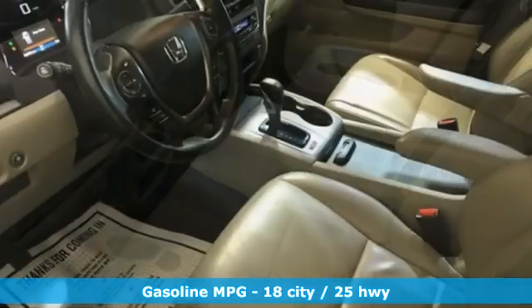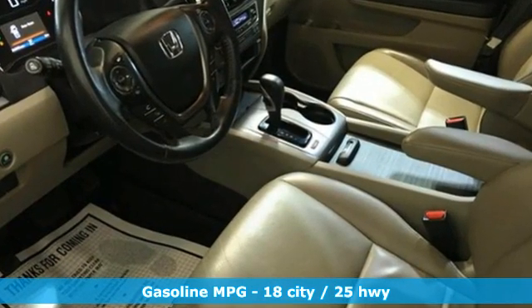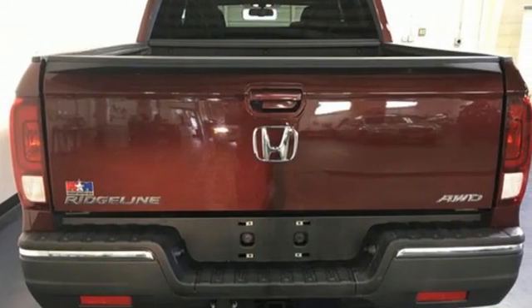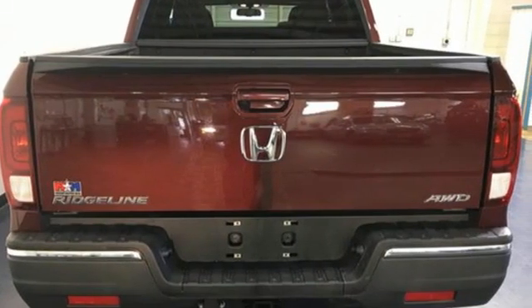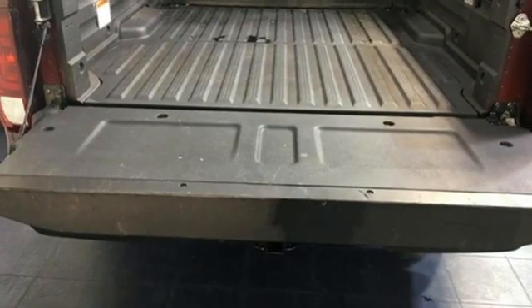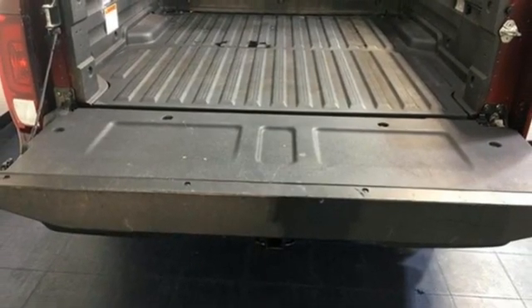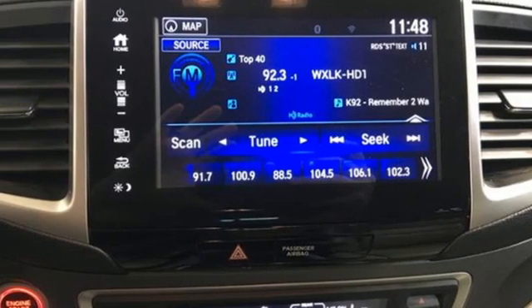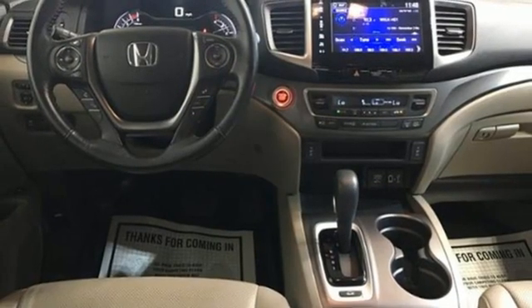V6 engine, 4-wheel drive, driver selectable mode, trailer hitch receiver, integrated navigation system with voice activation, remote engine start, front heated leather bucket seats, aluminum wheels, electronic shift on the fly, auto dimming rear view mirror, and automatic transmission.